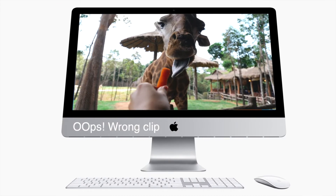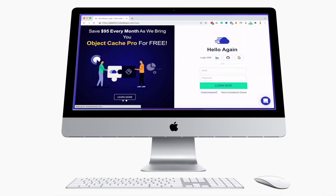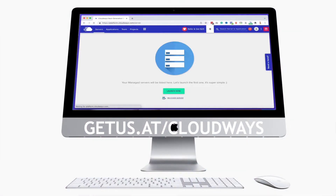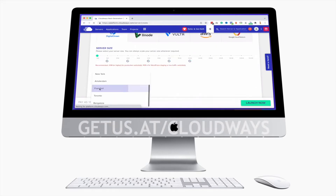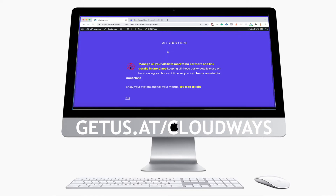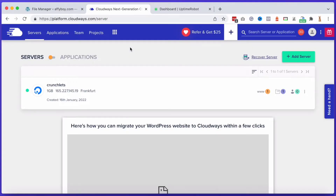Press the button. I use Cloudways for all my web hosting services. If you don't know about Cloudways, check it out — getus.at/Cloudways. That was quick. I've got a server all set up, which is brilliant. Let's now go into Uptime Robot.